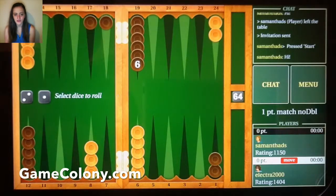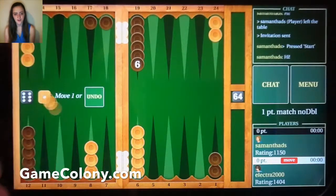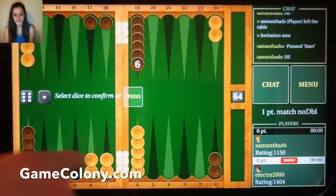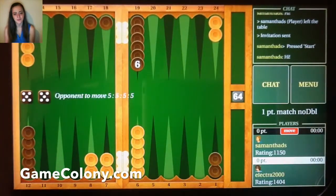Forget trying to bribe your brother to play with you, or waiting for your grandma to finish gardening. GameColony reinvented these classic games of skill in a 21st century style for computers and mobile devices, so that people from all over the world can meet, chat,